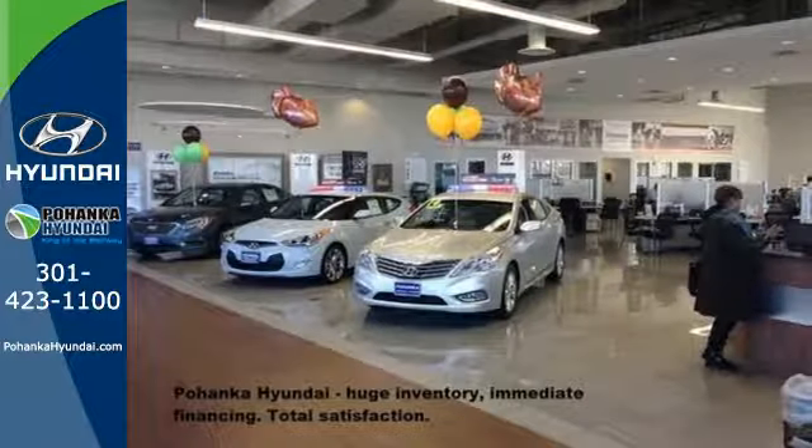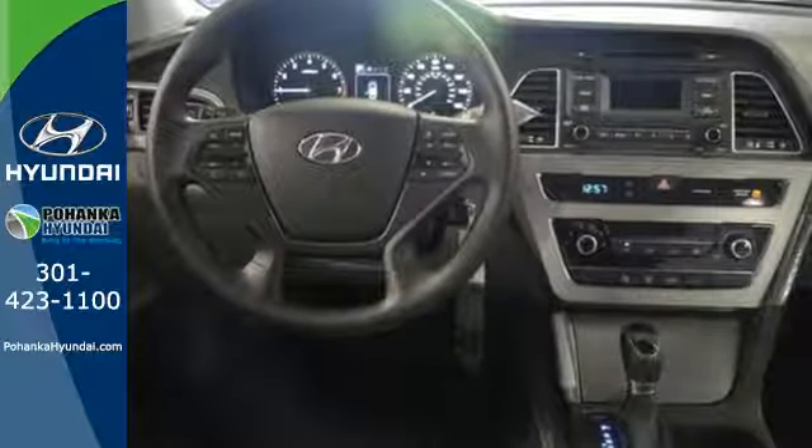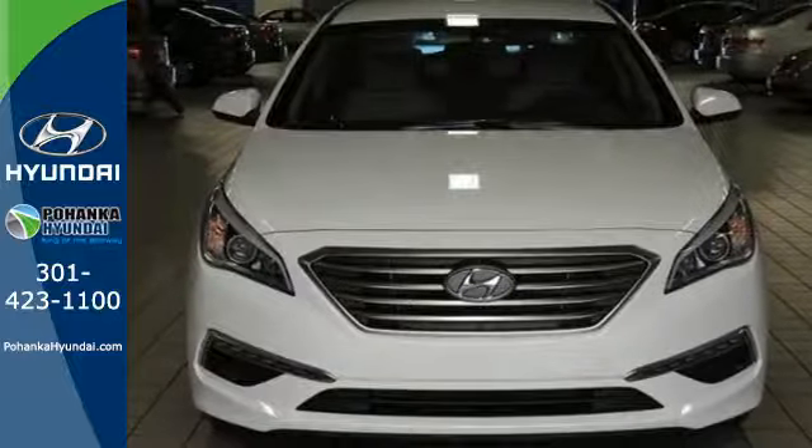It is also equipped with LED daytime running lights, stability and traction control, and multiple airbags. Hurry in today and take this sophisticated 2015 Sonata for a test drive.